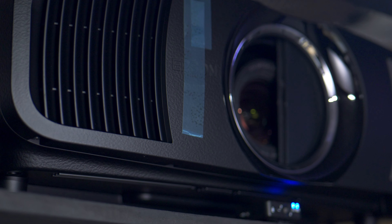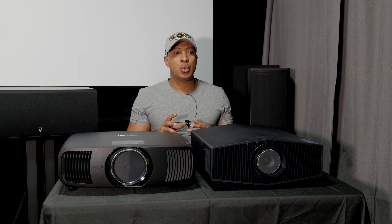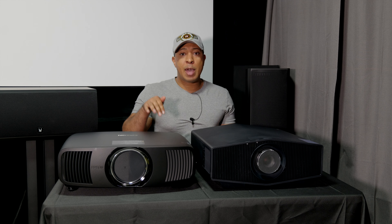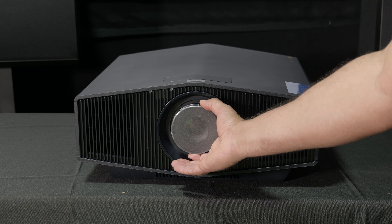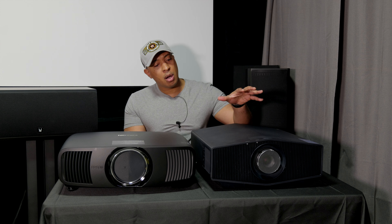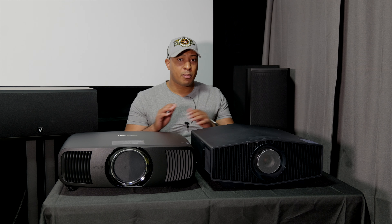One big thing I forgot to mention is the lens and lens cover. On the Epson everything is electronic — the lens cover opens and closes electronically, and focus is all done digitally through the remote and settings menu. On the Sony 5000ES the lens cover is manual — you have to take it off yourself. At that price point, that's a little disappointing. The focus on the Sony is also manual, so if you don't want to deal with manual focus, that's a big selling point for the Epson.